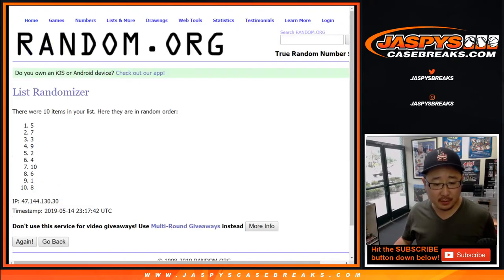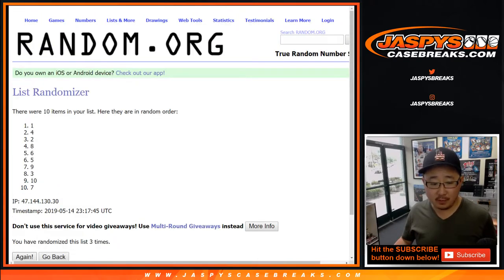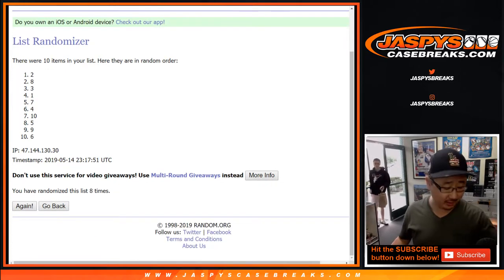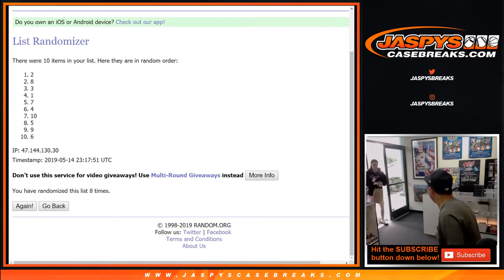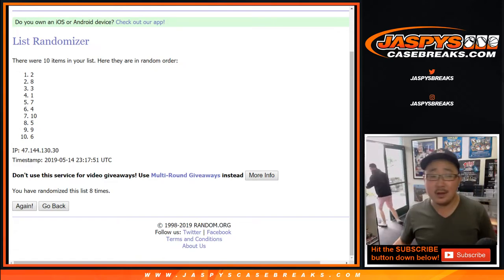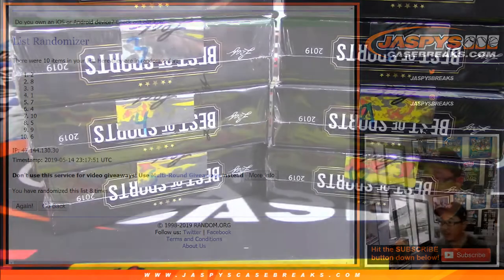After eight randomizations — good luck — we're going to do box two and eight. Good luck, boxes. Two and eight are the boxes we're going to do. There is box two. There is box eight.